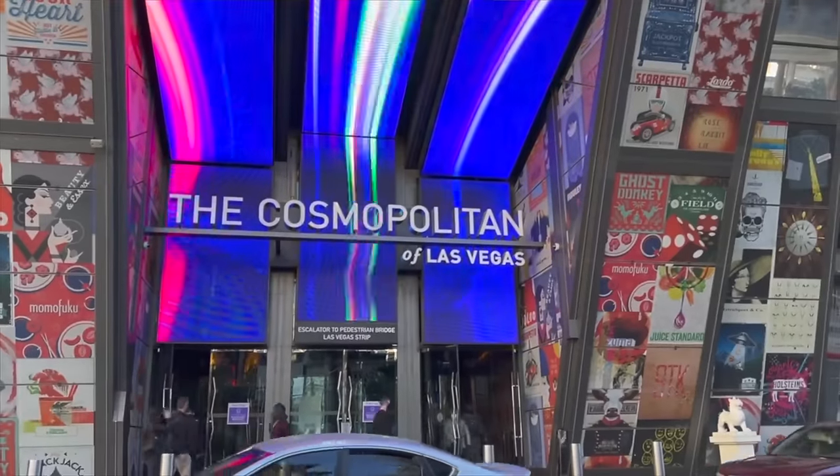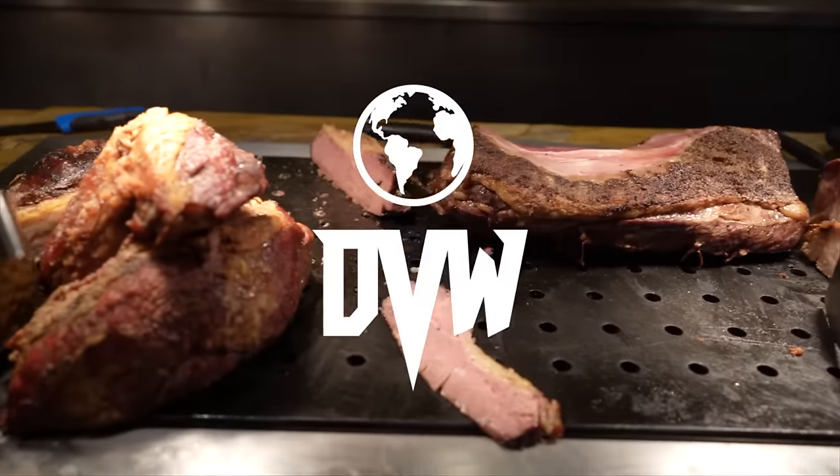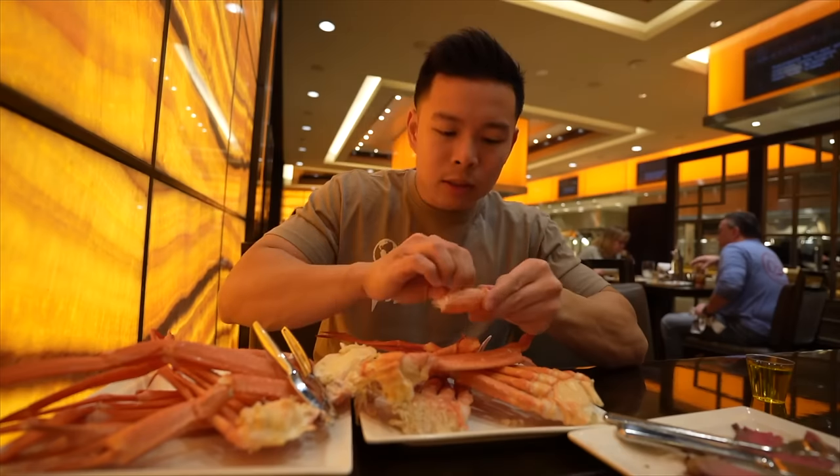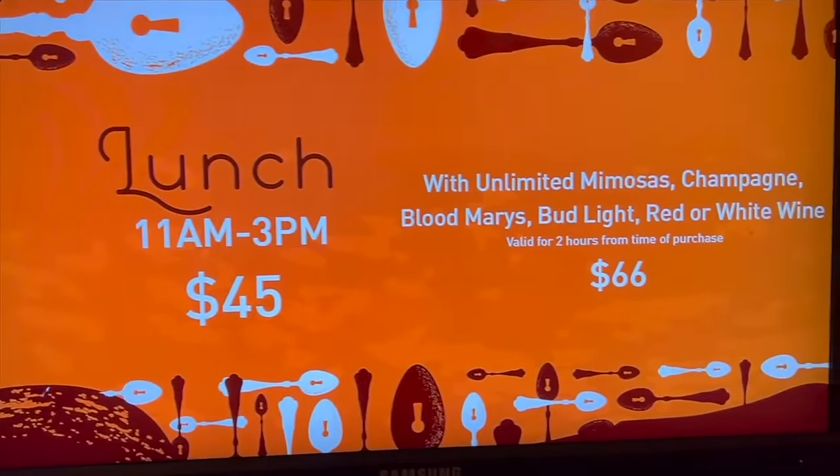What's up DVW fam? We are back in Vegas at the Cosmopolitan, right outside of the Wicked Spoon Buffet. It's one of my favorite buffets here in Las Vegas. Let's see what changes they have and if their food got better. We just sat down — it's lunchtime. Lunch is $45 for the full buffet. They only have breakfast and lunch right now.